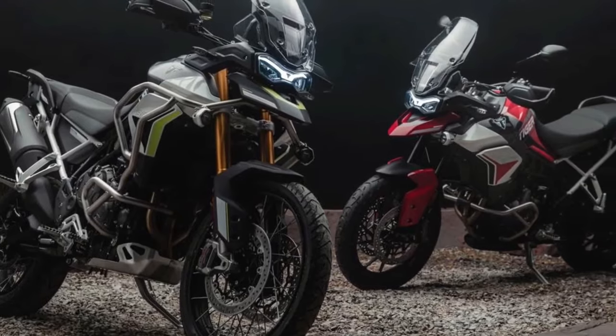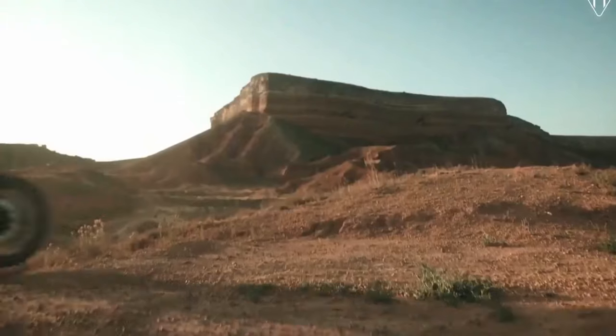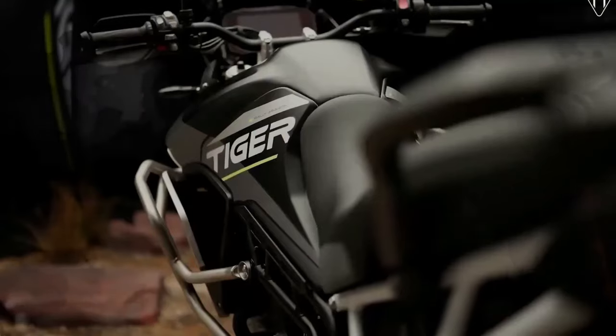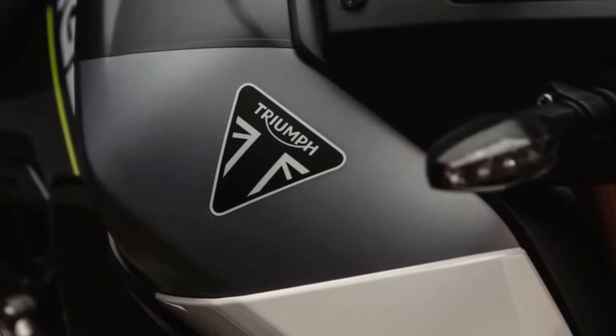In Canada, both bikes will also begin rolling into dealerships toward the end of July. The Tiger 900 Rally Aragon Edition will start at $19,795 Canadian dollars, while the Tiger 900 GT Aragon Edition will start at $18,895 Canadian dollars.